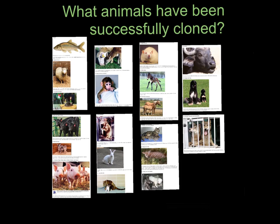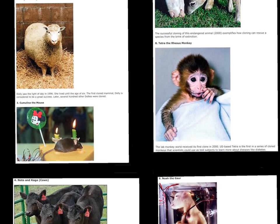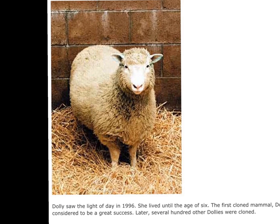On your screen, you'll see pictures of animals that have been successfully cloned. We're going to zoom in on one animal in particular. This little girl became famous in 1996. Introducing Dolly the Sheep. Dolly was the first mammal to ever be successfully cloned. It took over 200 attempts to make this work, and it occurred in 1996 at the Roslyn Institute in Scotland.